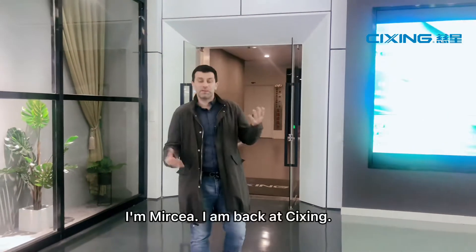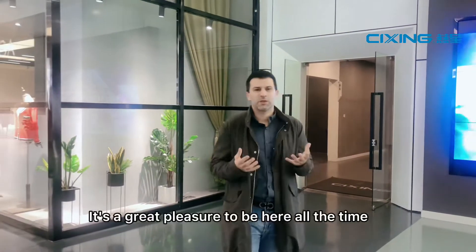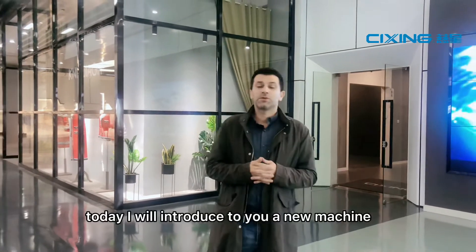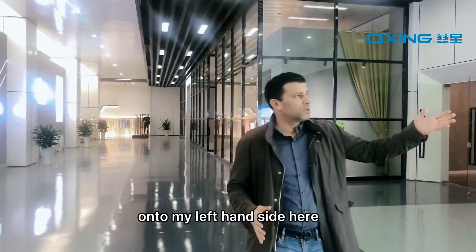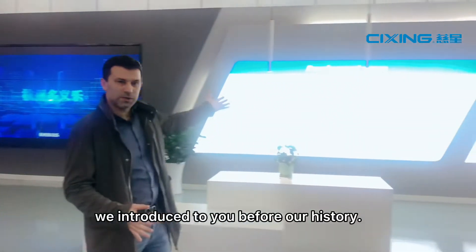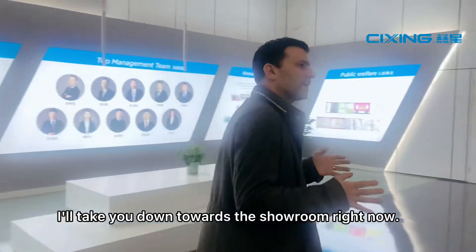Hello everybody, I'm Mircea. I am back at Tsixing — it's a great pleasure to be here. Today I will introduce to you a new machine, but first I will take you through our showroom. I am in the showroom right now, and I'll take you down towards it. We introduced to you before our history.